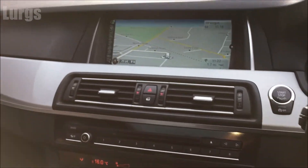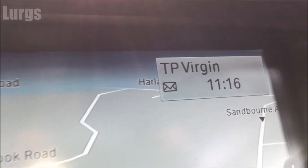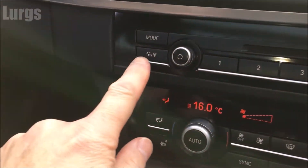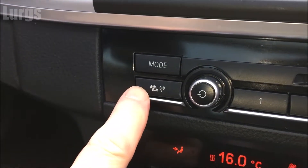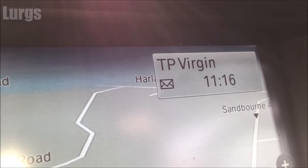On the centre screen, the traffic updates are on when you've got this TP icon next to the radio station — if it says TP it means traffic updates are on. What you do is just push this button here, and that basically turns it off or turns it on, so you can just alternate it on and off.